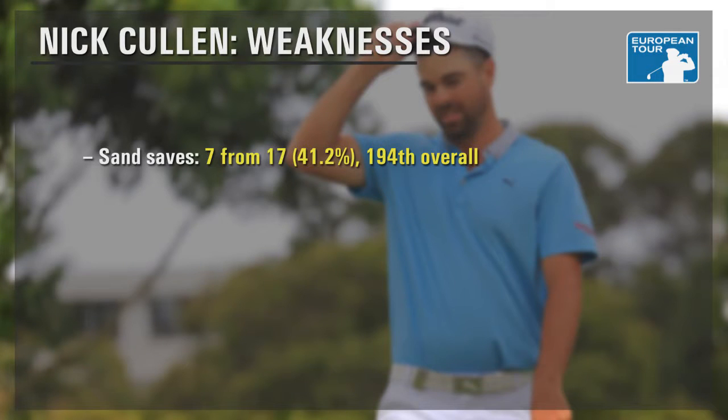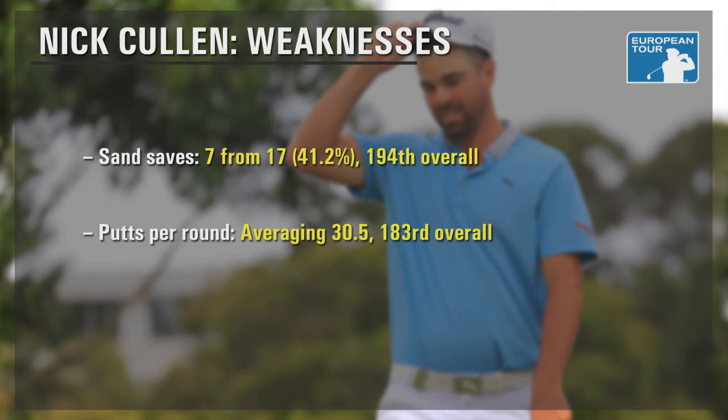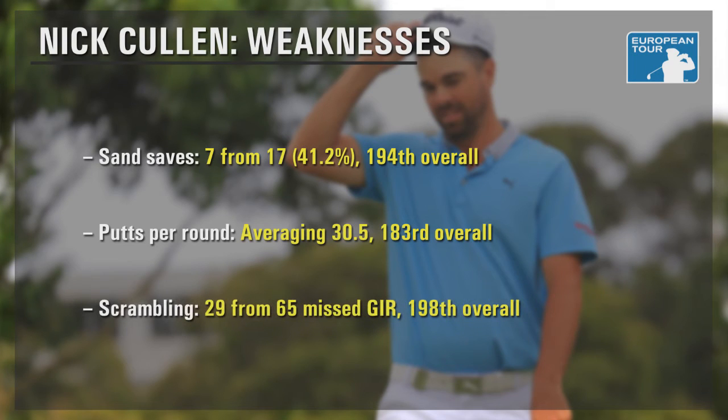In his six events in Europe, Cullen has found 17 bunkers but managed to save par just seven times — a hit rate of 41%, needing drastic improvement given the penal nature of the traps around Troon. The news isn't much better from the grass around the greens, with Cullen saving par just 29 of the 65 times he's missed the putting surface in regulation this year. He's ranked 198th on tour.